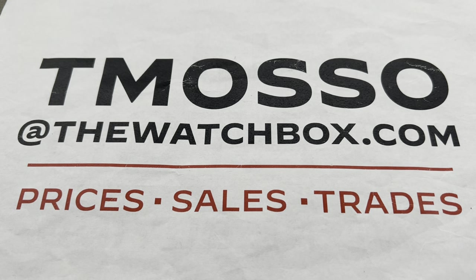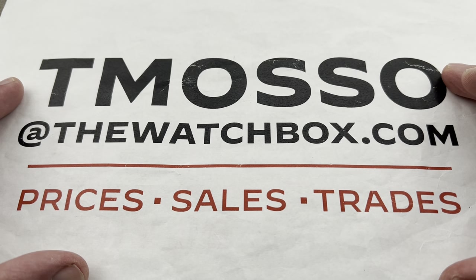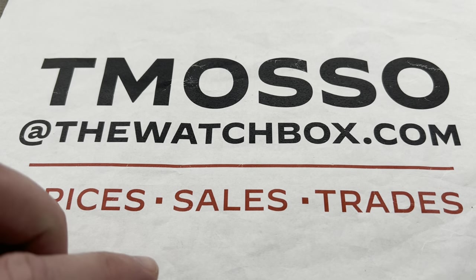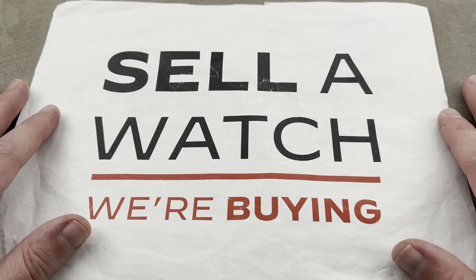Hi, I'm Tim. Welcome to Watchbox, and thanks for logging on. If you love what you see here, we're starting our day off with watches, and I'm the man with all the answers. Reach out to me for pricing. My email is tmaso at thewatchbox.com, and I buy, I trade, I sell, and I sell what I buy. I buy what I sell.